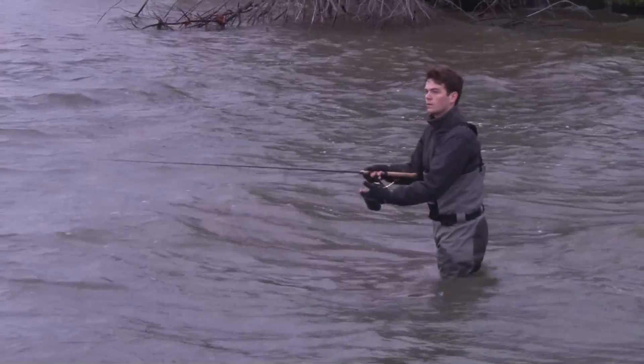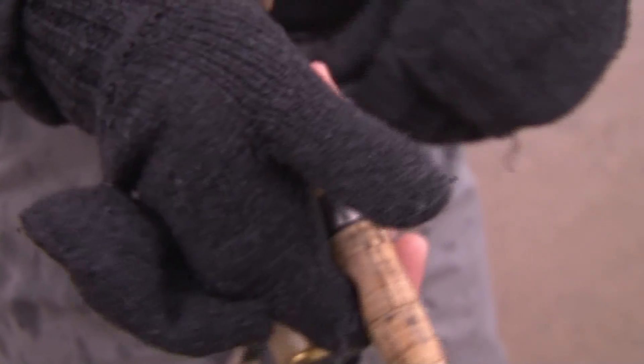If there are any questions about whether this 3D product is the real deal, the legitimacy speaks for itself. 3D printed fishing lures — the proof is in the catch.